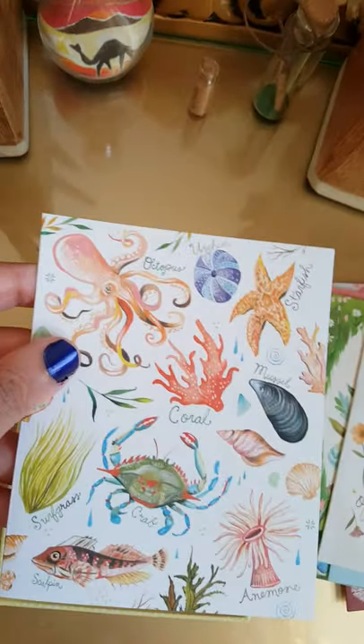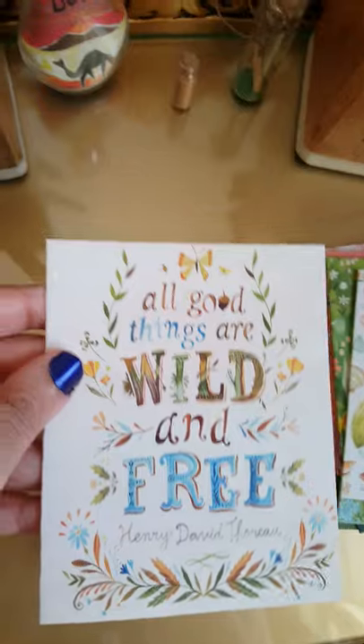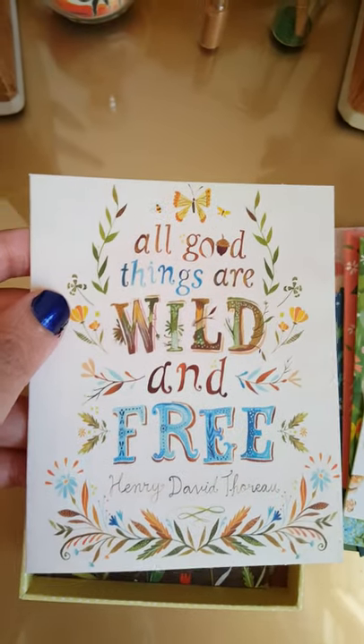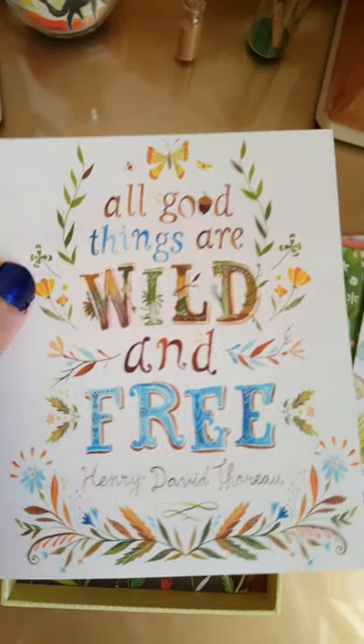And again, if you have seen my previous video you would have seen this print. You can see most of it is repeated, but most of this is inspired from the main book — the wildflower book.